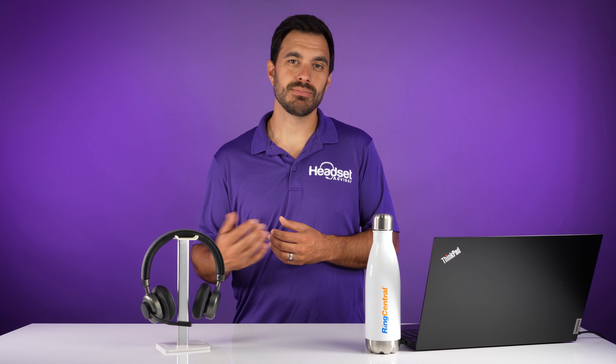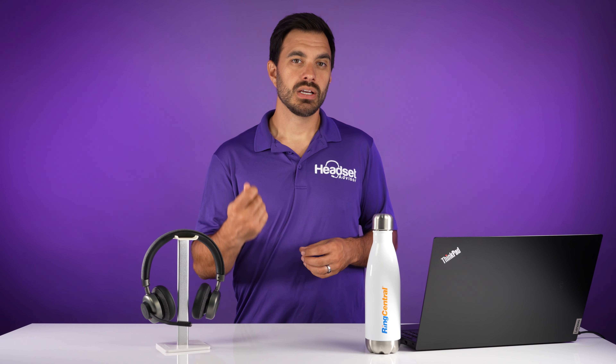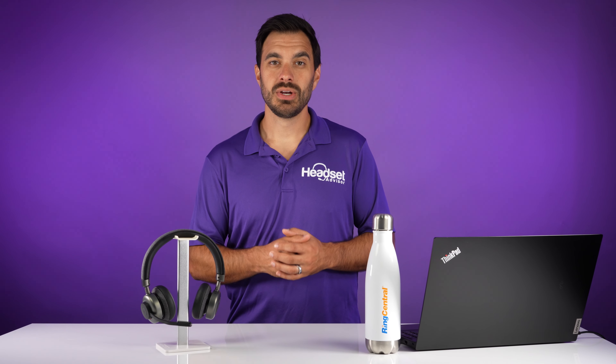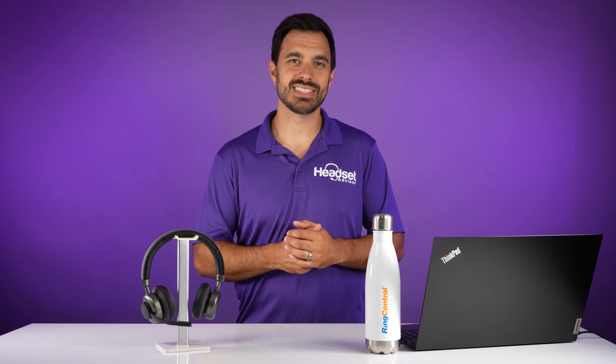And on top of that, the noise-canceling microphone — even if you're in a loud environment — you're going to be heard loud and clear on the other end and come across really professional. So highly consider it in those environments. Really appreciate you taking the time to watch this video. Don't forget to hit that like button, subscribe so you don't miss out on future videos just like this one. Thanks a lot and we'll see you next time.